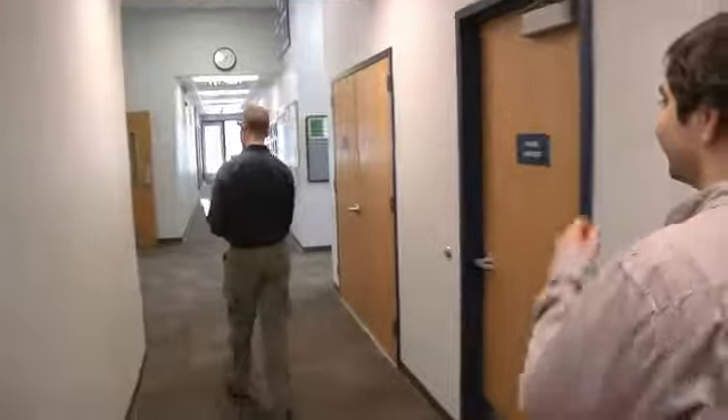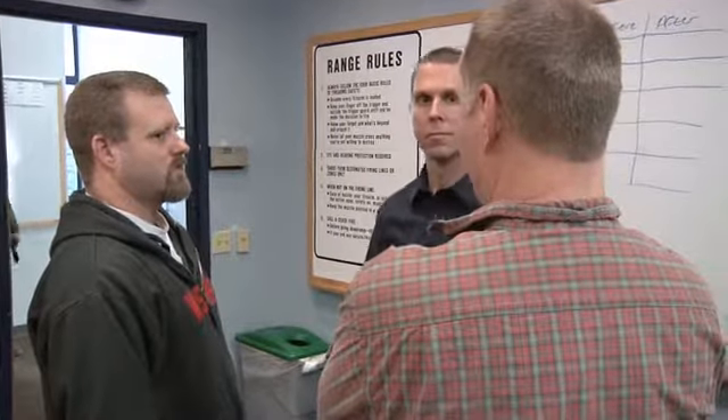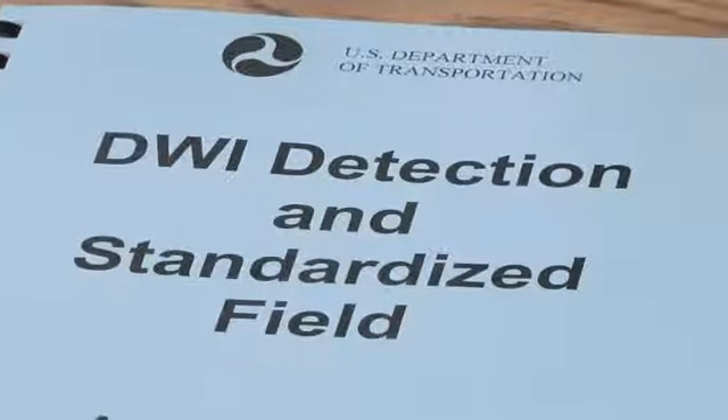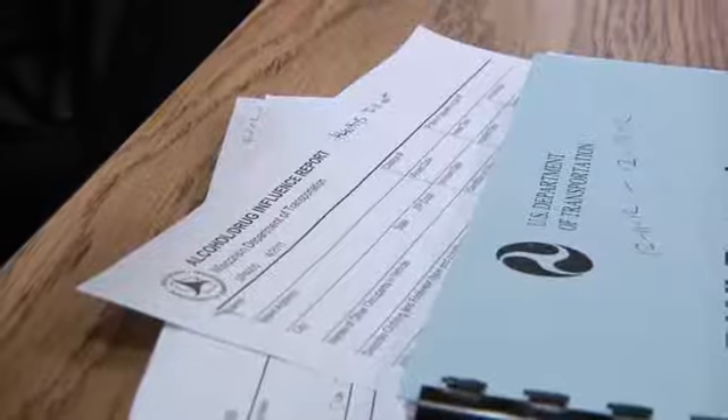I'm feeling pretty good. We're teaching deputies the proper way to administer standardized field sobriety tests. It's a great experience — the only other option for us would be to sit and watch a video. So for the deputies to actually perform the field sobriety test on live subjects, to see how alcohol affects people, to see how the nystagmus looks in different people and their eyes — sometimes you can see it very easily, sometimes you can't. You can't pick that up on a video.